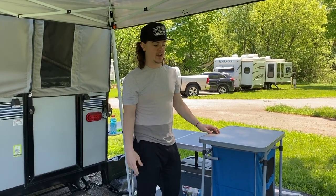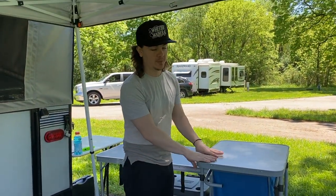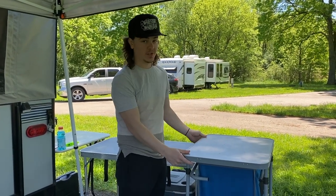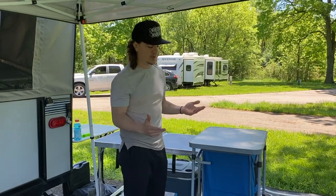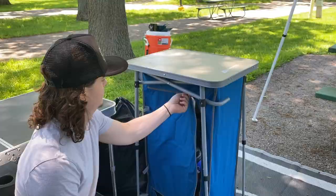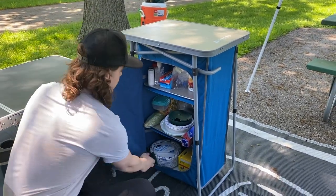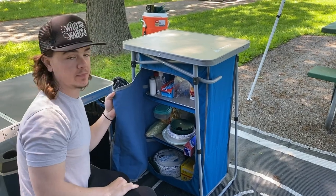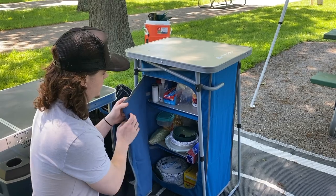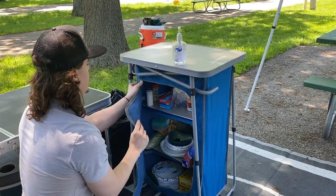One thing we're really excited to show you guys is this little pantry. Funny thing about this — we actually bought it for the bathroom, but we didn't realize how tall it was and how much stuff can actually fit inside it. So we decided to use it as a pantry versus storage for the bathroom. You've got three shelves right there — pretty much anything you need from a kitchen can fit in here, from your spices to your coffee to your paper plates to your cups to your garbage bags and your hand sanitizer.